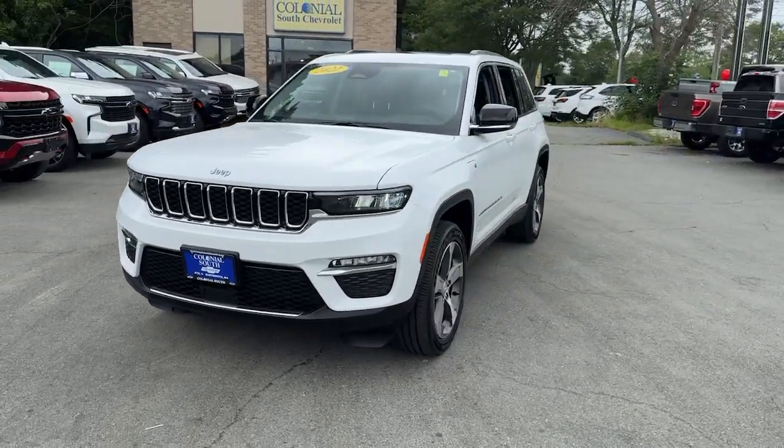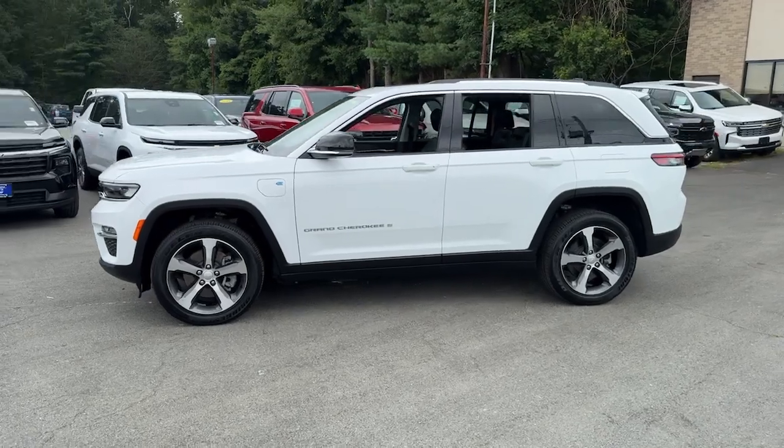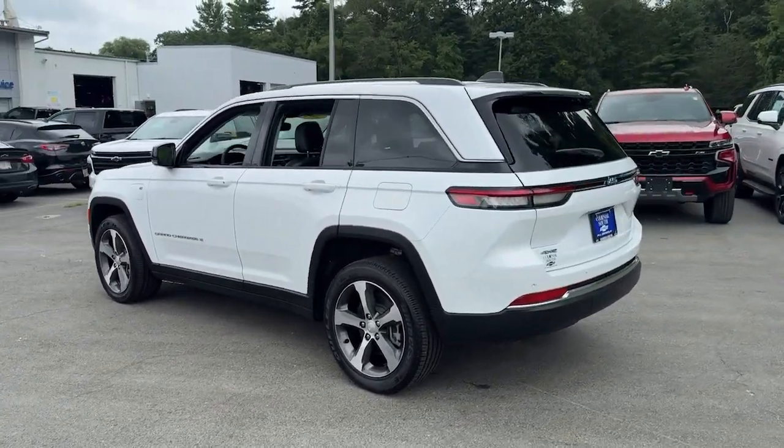Get into a car with value. 2022 Jeep Grand Cherokee. This vehicle is an outstanding buy with fewer than 20,000 miles on the odometer.